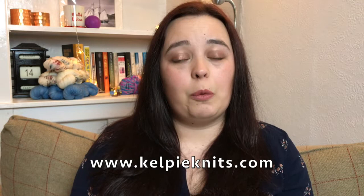I run my own business. You can find me at kelpieknits.com. You can also find me on Instagram at kelpieknits or at kelpieknits podcast. You can find me on Facebook as kelpieknits, and most importantly you can find me on Ravelry as the kelpieknits, and the Ravelry group for this podcast is just called the Kelpie Knits Podcast.